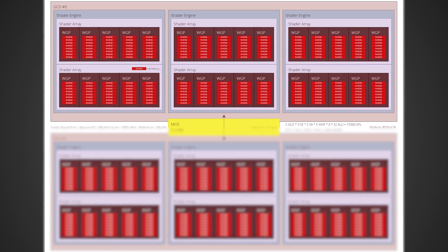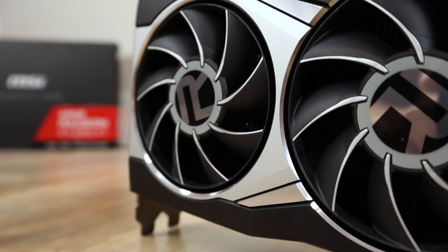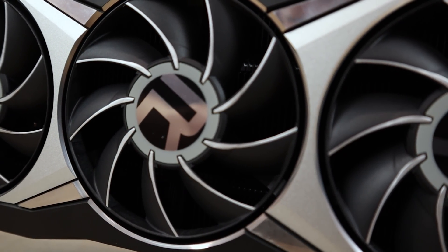Moving on to Navi 33 — this is what we're talking about with the Greymon55 leak. This is going to be based off of just two out of the six shader engines present in the 7900 XT, a massive cut down to one-third the amount, coming to a total of 5,120 stream processors — exactly identical to what you're seeing on the 6900 XT today. But even though the 7600 XT is going to have the same amount of shaders, you're likely going to be seeing screaming fast clock speeds, as well as slightly higher IPC, making it so that the 7600 XT is very likely going to be faster than the 6900 XT. Honestly, I was not expecting to see anything like this out of a generational leap.